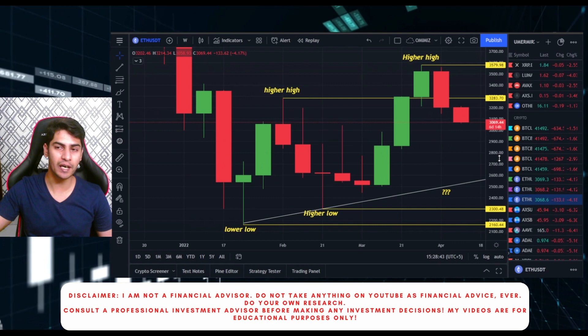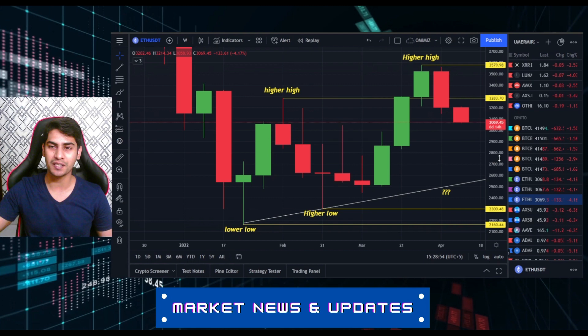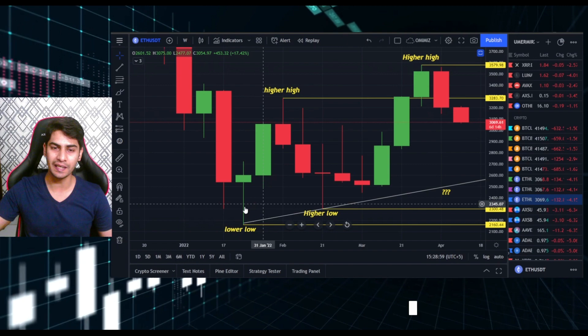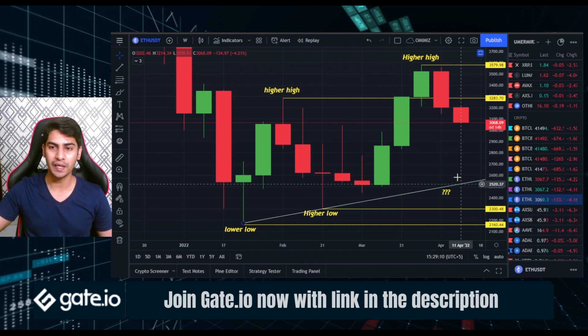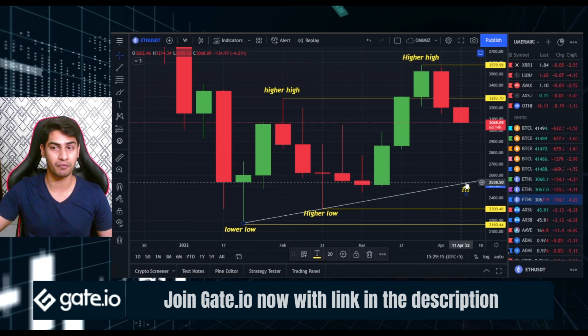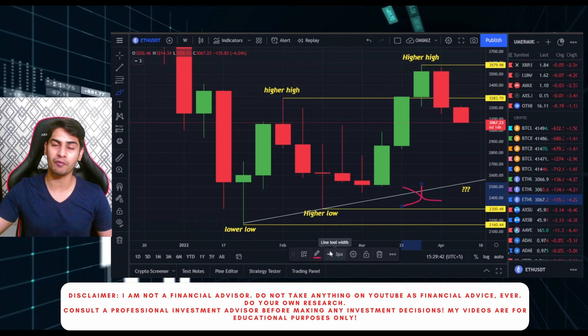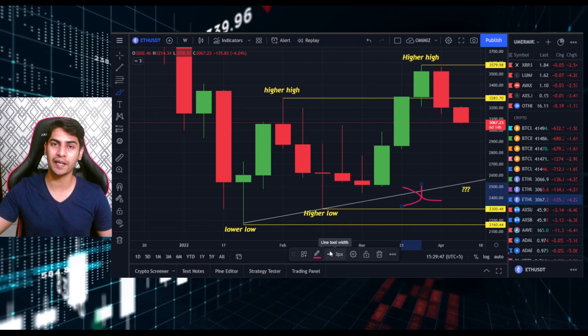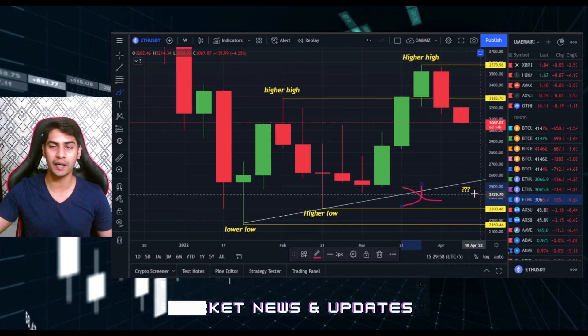Since everybody's gone very bearish, I wanted to draw some charts to help people feel more relaxed. Looking at ETH, we had a lower low, then an upside rally, then a higher high, then a higher low - still a very strong trend - and now another higher high. We can expect the market to come into zones around $2,500 to $2,700, with the trend line also getting higher. Until or unless we break these lines and go below them, we still have to remain bullish. The price structure is still very bullish; the key level to watch is around $2,400 for ETH.